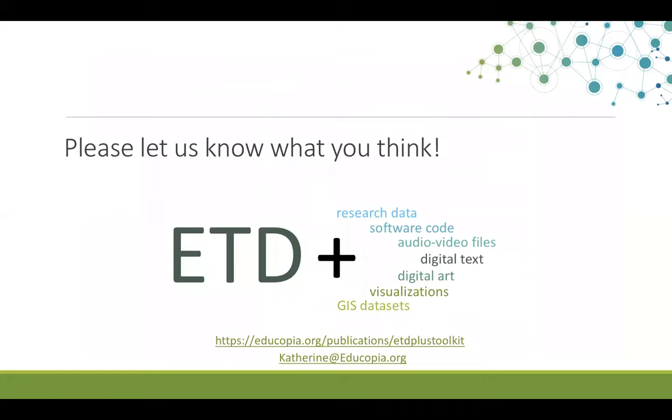We would greatly appreciate any and all feedback, both from trainers who use the curriculum and from those who simply review or use these materials in other ways. I hope this has provided a helpful introduction. Please feel free to contact me at katherine@educopia.org with any questions, comments, or feedback.